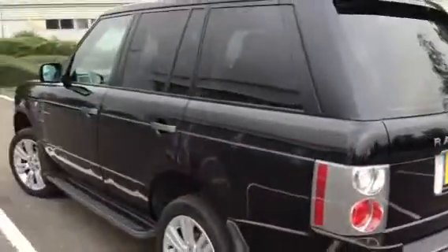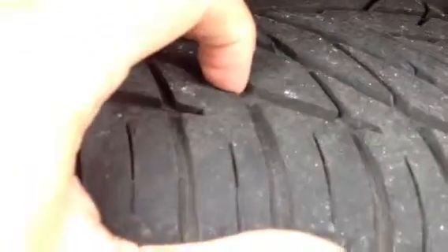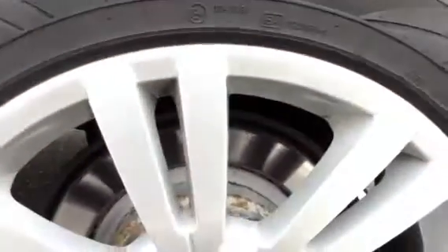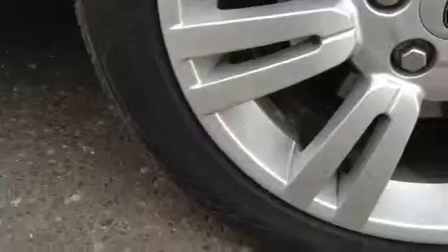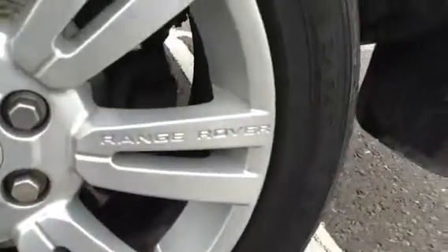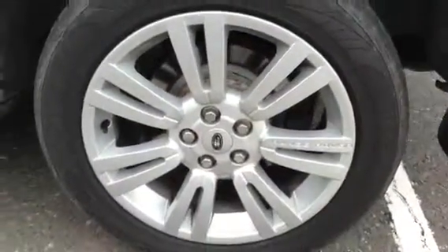Moving around to the near side, looking at the near side rear tyre, you've got around 5mm of tread — plenty of tread on the rear tyre. Taking a look at the near side rear alloy, it's in very nice condition with no signs of any kerbing at all, just a couple of very light marks here and there. Overall, it's all in good order.